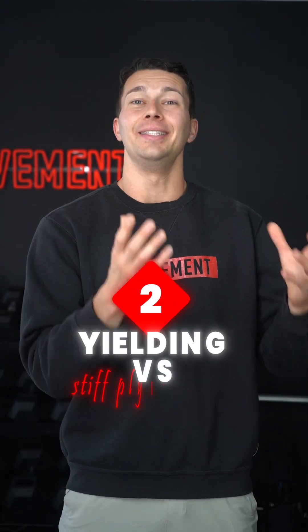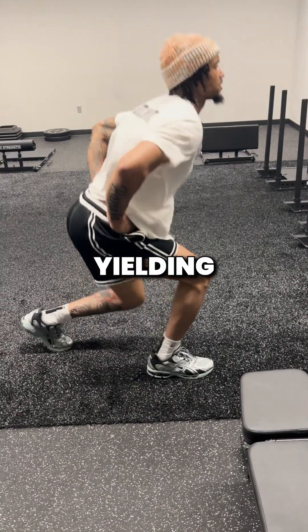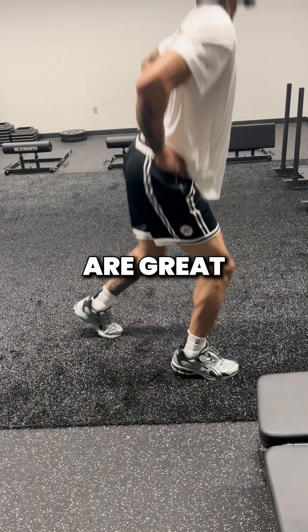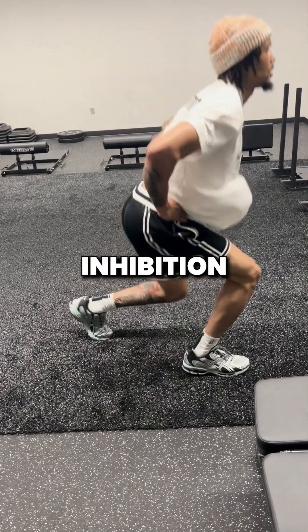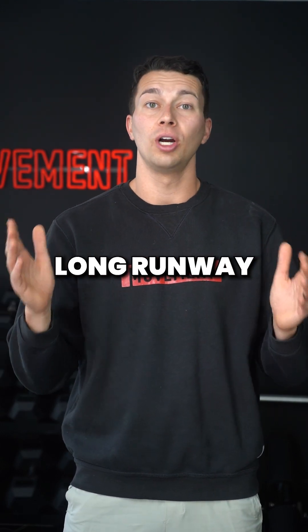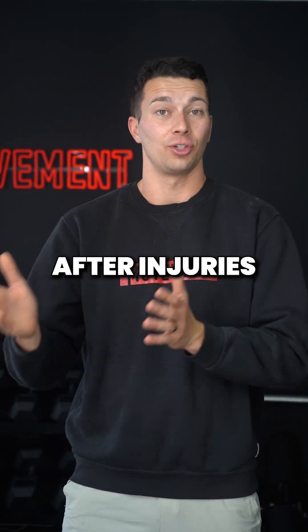Principle number two: yielding versus stiff plyometrics. Yielding plyometrics with deeper knee bending, like these split squat jumps, are great for breaking down inhibition, getting athletes comfortable absorbing and creating force through a long range of motion. This is really important after injuries.